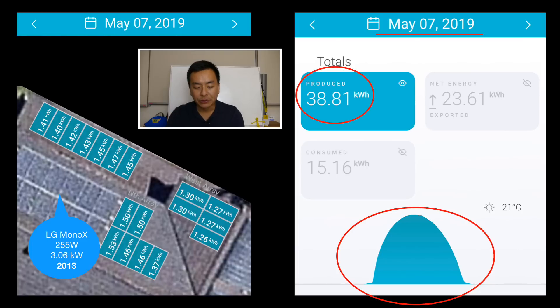There you see my old panels — LG monocrystalline panels installed in 2013, 255 watts per panel, with a total of 3.06 kilowatts all up. Obviously with no panel level monitoring.